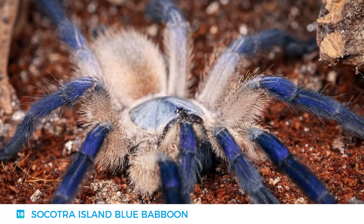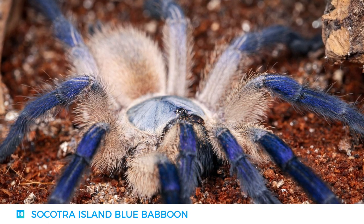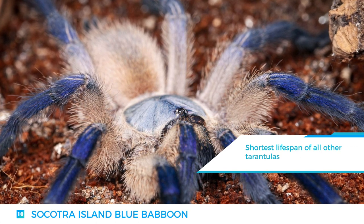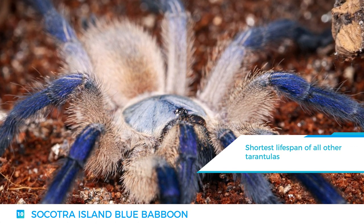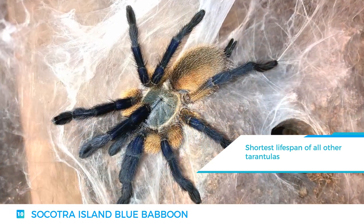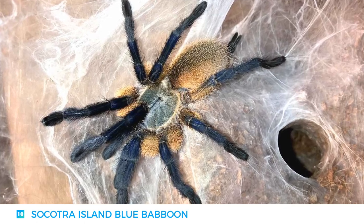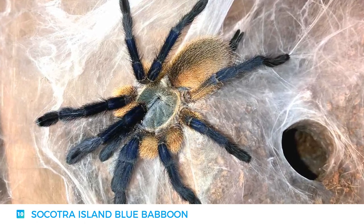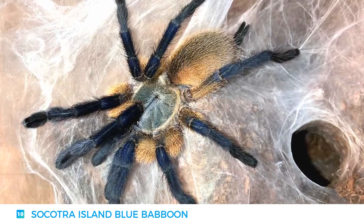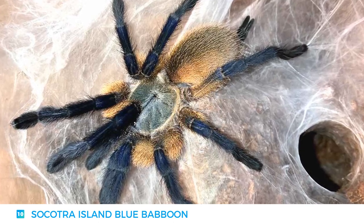The blue baboon tarantula is native to Socotra Island in the Indian Ocean, and it has a relatively short lifespan compared to other tarantulas. As opposed to other species, however, the female is known to be communal, which means that they do not tend to cannibalize the males after mating. Instead, they both make wonderful parents for their spiderlings. The coloring in both sexes is slightly different, but most display a beautiful coffee-colored torso with a light blue carapace and deep blue legs.